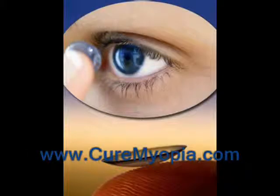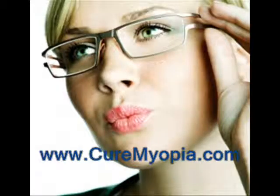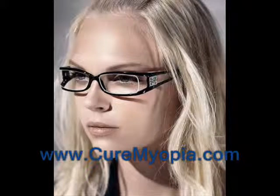Nowadays, you can find many different types of bifocal contact lenses on the market. They are gaining in popularity as they give those who wear bifocal glasses a very attractive alternative to wearing bulky glasses. They are very affordable as well, which makes them a more popular choice in the world of corrective lenses.